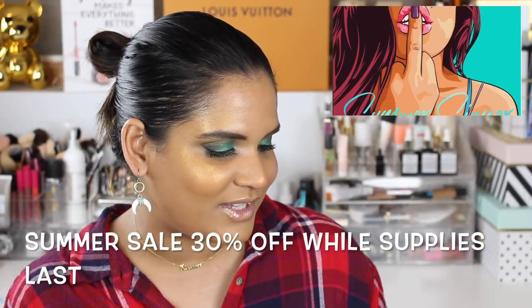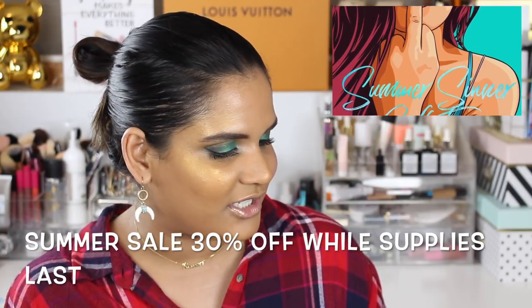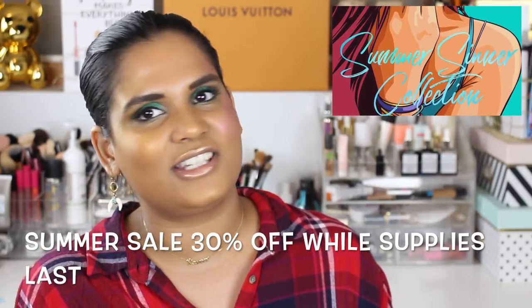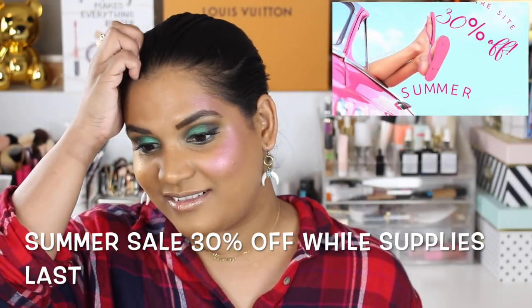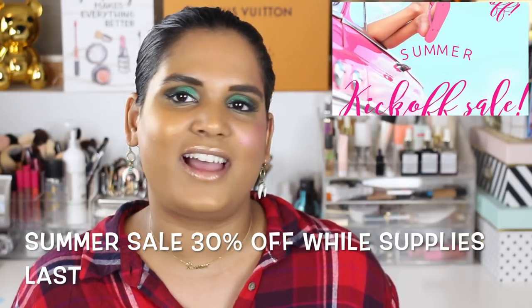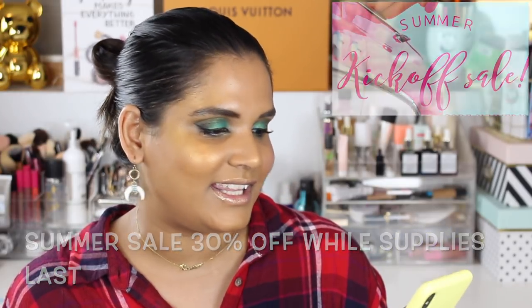Luxie Beauty looks like they are coming out with a summer collection — it says Summer Sinner collection, she's coming and making no apologies. Very excited to see what they are coming out with. I recently picked up their new Heavy Metals collection and I'm so excited to play with those. I haven't had the time to test them out yet but I'm very interested in anything Luxie does.